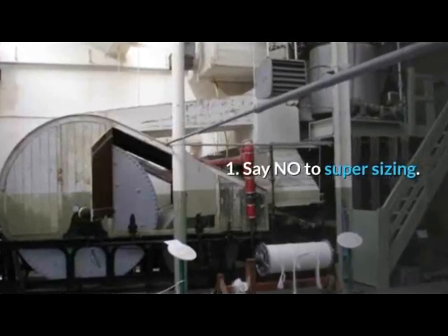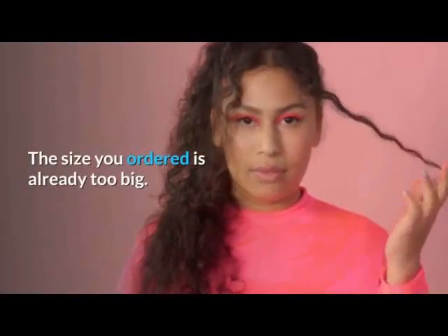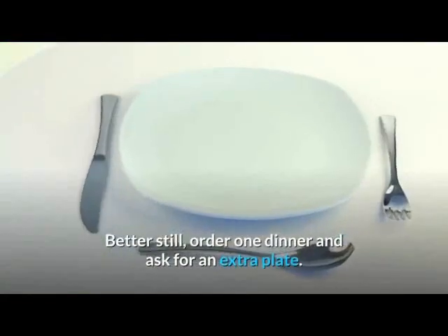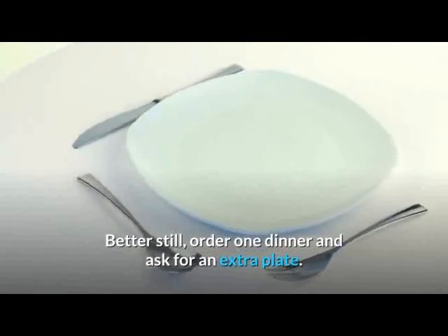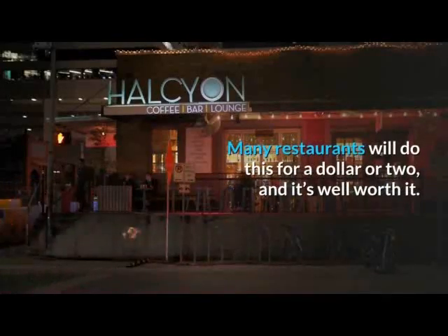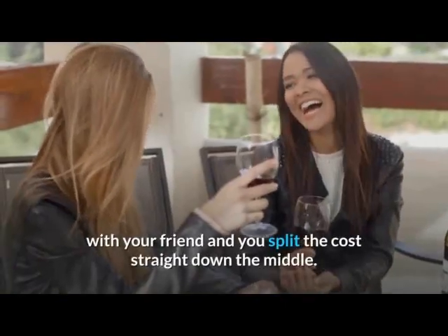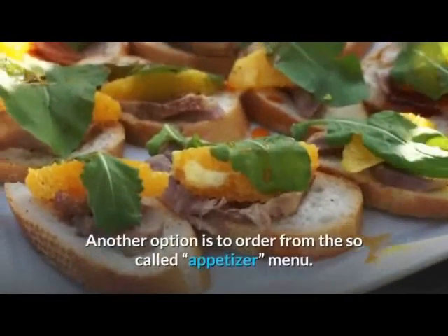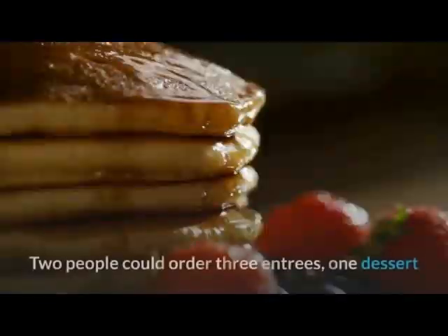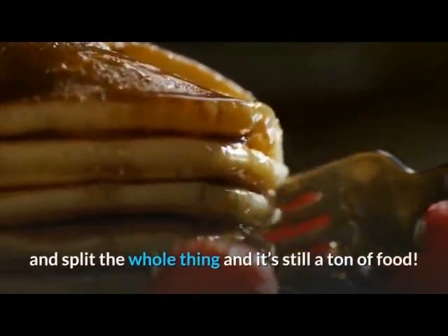Tip 1: Say No To Super Sizing. The size you ordered is already too big. Stop supersizing and you'll save money. Better still, order one dinner and ask for an extra plate. Many restaurants will do this for a dollar or two, and it's well worth it. Then share the meal with your friend and split the cost straight down the middle. Another option is to order from the appetizer menu. Two people could order three entrees, one dessert, split the whole thing, and it's still a ton of food.